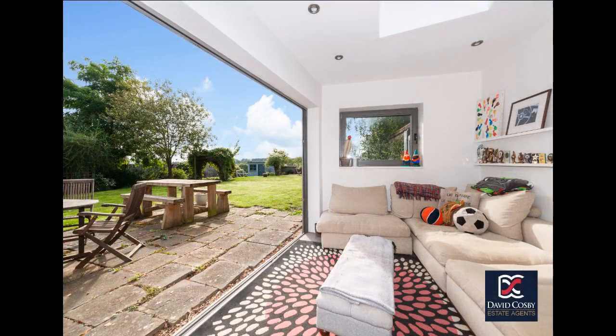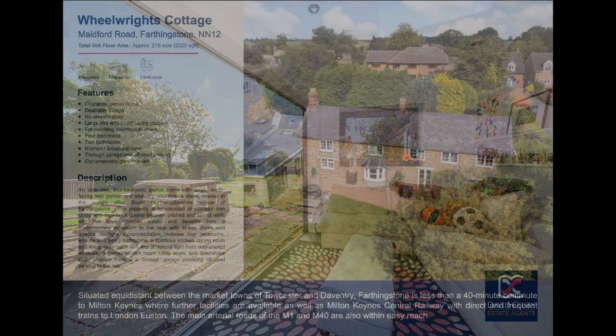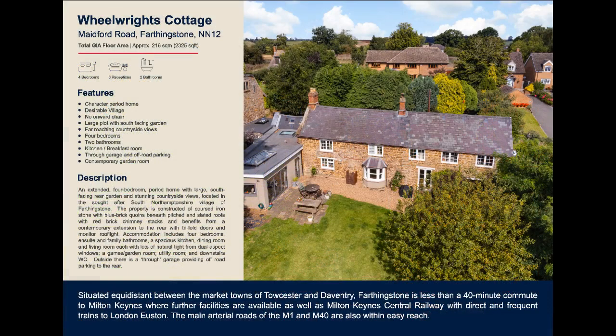There is a delightful contemporary extension to the rear elevation with monitor roof light and tri-fold doors which open to the garden.